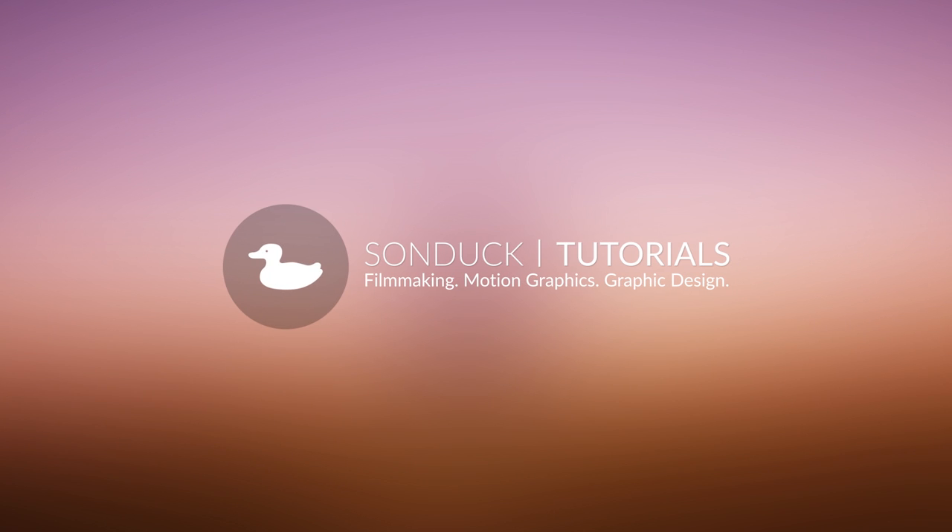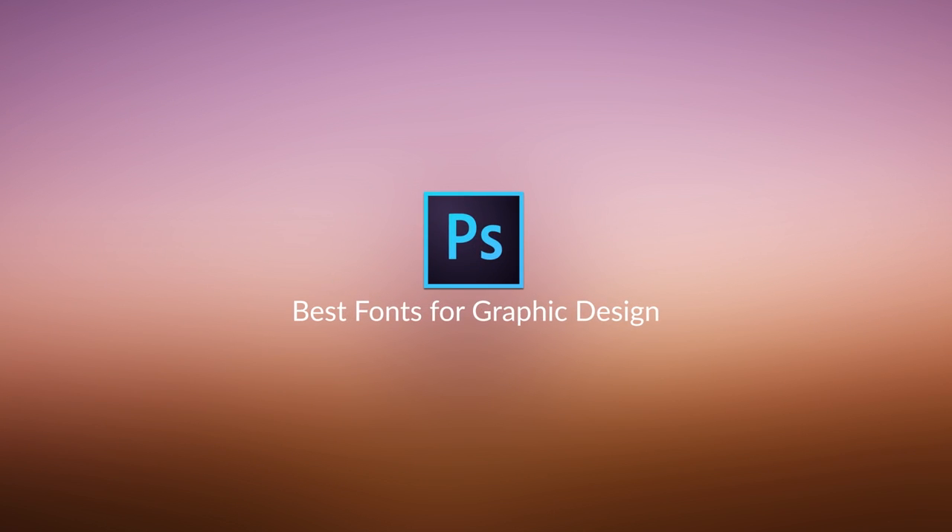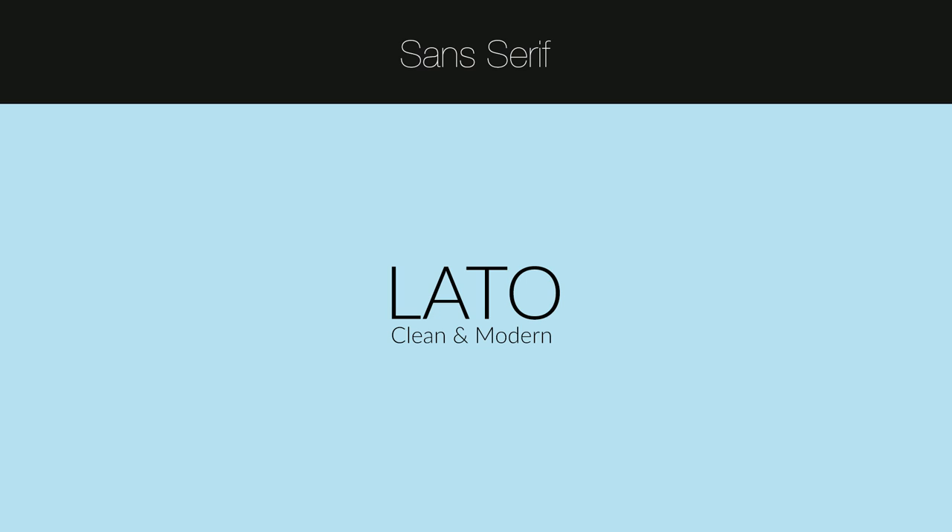Hey, what's going on internet? Joshua Noel from Sundark Film. Thank you for clicking on this video. In this video, I'll be talking about some of my favorite fonts that I use on a daily basis. I do a lot of graphic design, a lot of animation, and I also do a lot of video work where I have to use text. I'll be bundling up these fonts, so you can click the link in the description and download them through my website.